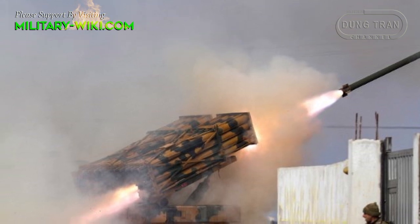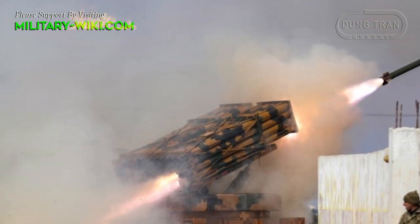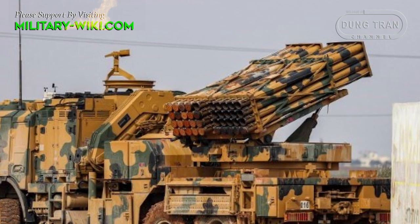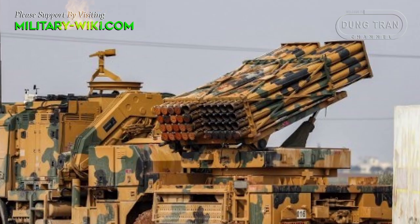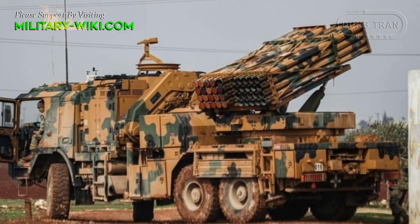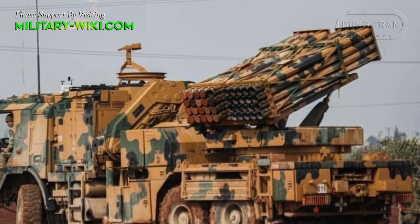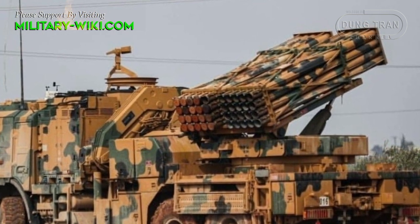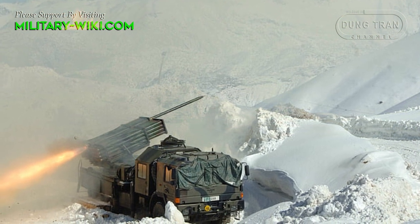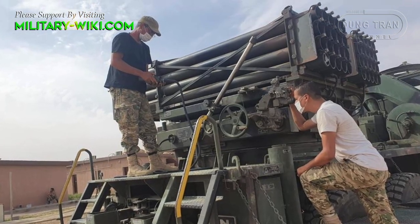Maximum firing range is up to 40 kilometers. There are two packs of 122-millimeter launch tubes, each pack containing 20 tubes. The loader is hydraulically traversed and elevated. The T-122 Sakarya fires rockets digitally developed and manufactured by MKEK and Roketsan. Rockets are fitted with high-explosive fragmentation and cluster warheads, with the latter containing anti-personnel or anti-tank submunitions.